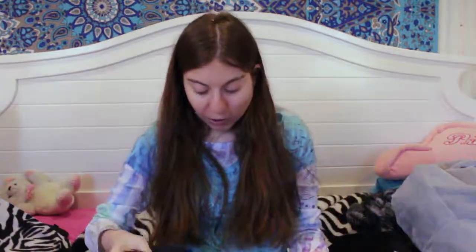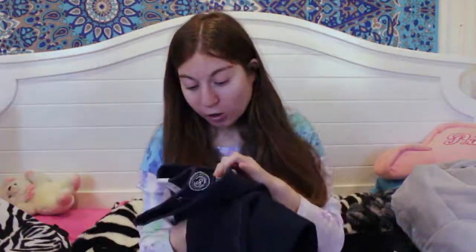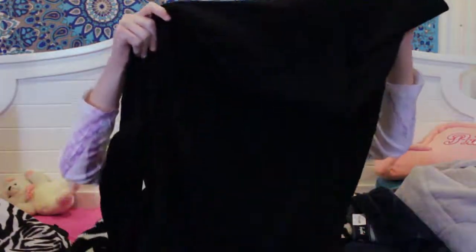My mom actually forgot she ordered these, but I really needed a new pair. They're jeggings, great for any day — really comfortable. I love jeggings. These are from Kohl's, size 5/14.